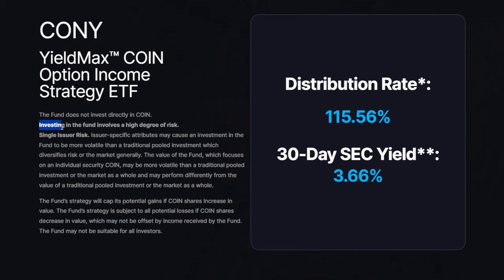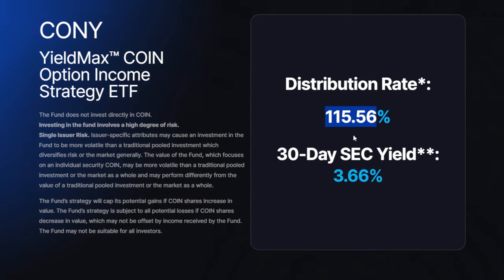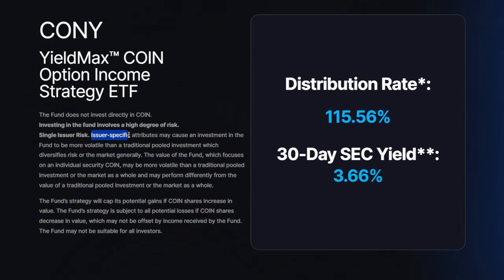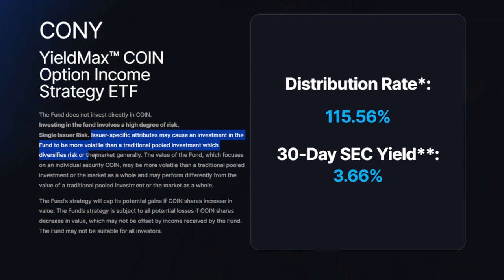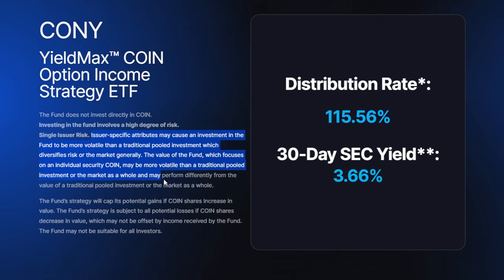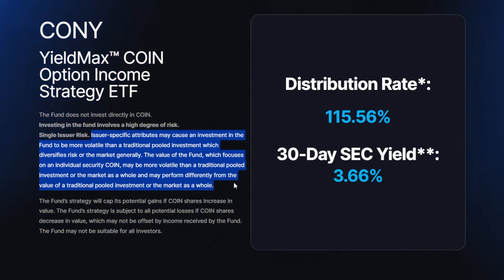Very importantly, investing in this fund involves a high degree of risk, which we should all know given this ETF has an over 100% distribution rate. Issuer-specific attributes may cause an investment in the fund to be more volatile than traditional pooled investment, which diversifies risk or the market generally. The fund focuses on an individual security — COIN — and may perform differently from the value of traditional pooled investments or the market as a whole.